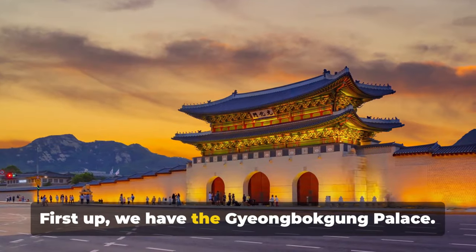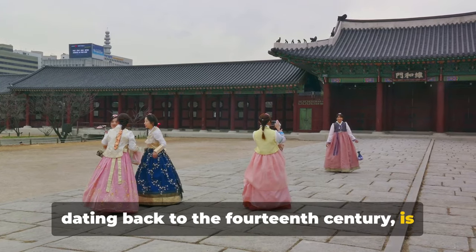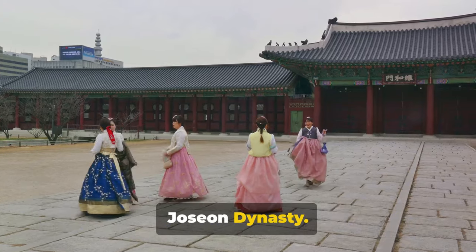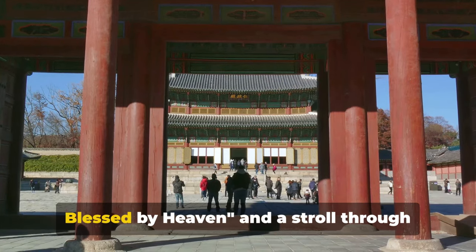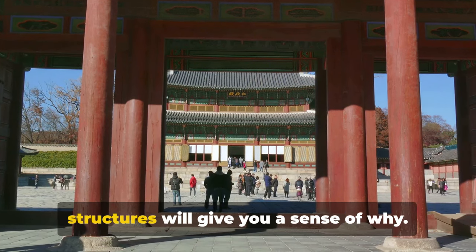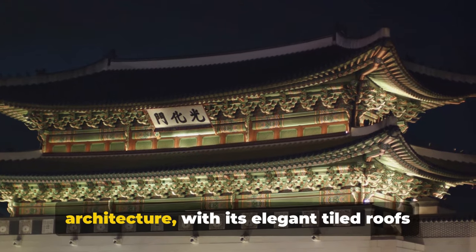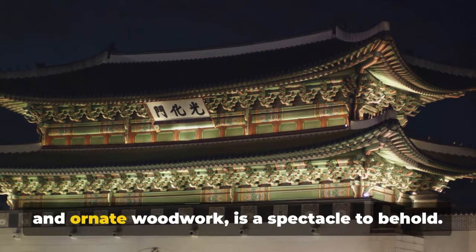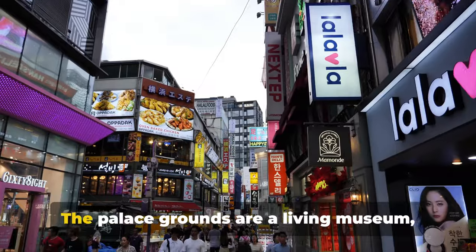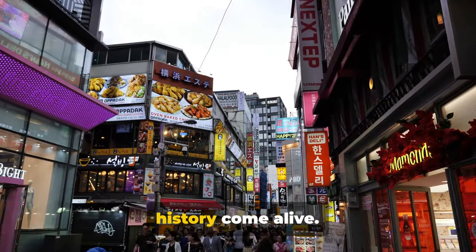First up we have the Gyeongbokgung Palace. This majestic palace with a history dating back to the 14th century is a testament to the enduring legacy of the Joseon dynasty. Its name translates to 'palace greatly blessed by heaven,' and a stroll through its grand courtyards and intricate structures will give you a sense of why. The palace's traditional Korean architecture, with its elegant tiled roofs and ornate woodwork, is a spectacle to behold. The palace grounds are a living museum where you can see a slice of Korean history come alive.